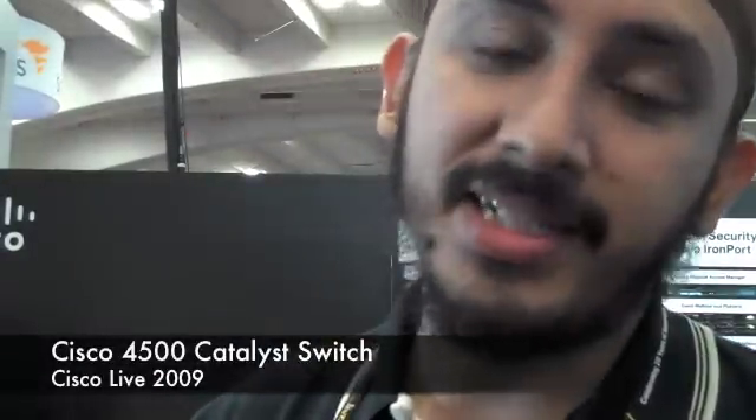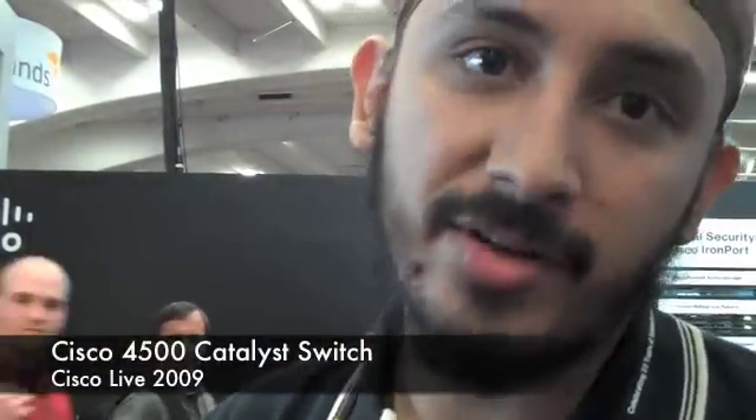Hi, my name is Hardeev Singh. I'm a technical marketing engineer with the 4500 and 6500 product lines. This particular demo is called the 4500 power efficiency demo. What we're really trying to show is how green the 4500 is.